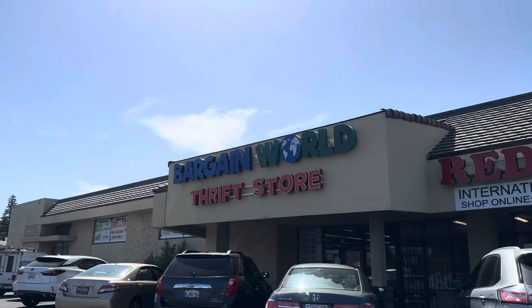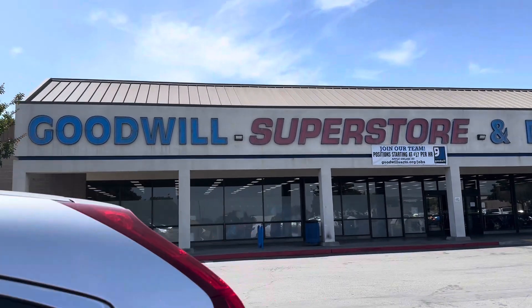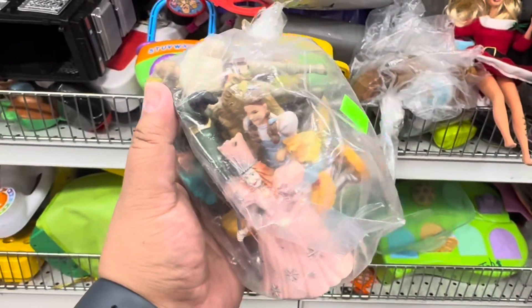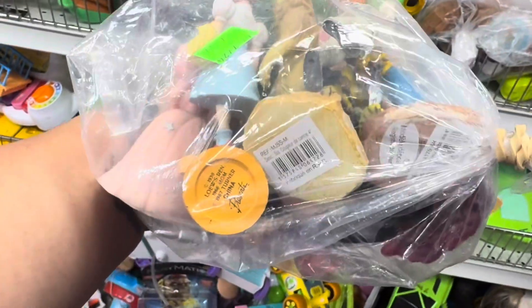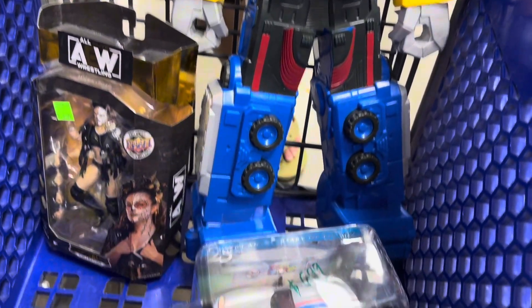On to the next. Alright guys, we're headed to Bargain World. Alright guys, we're headed to our last Goodwill and it's a Goodwill Superstore — never been to such a thing, so let's check it out. At this thrift store, I found a bag filled with vintage Wizard of Oz figurines as well as Betty Boop, and also found a smaller version of Megazord, an AEW figure, and a Chevron car.